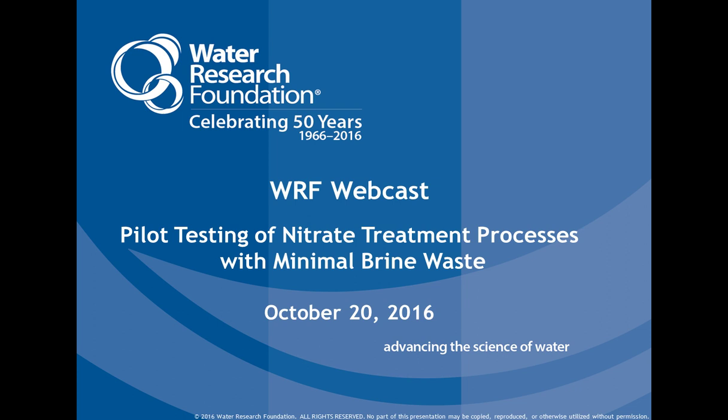Now we're going to open with a few comments from Cindy Blackmore, Public Works Director of the City of Avondale, which was the sponsoring utility. So, Cindy, it's all yours.